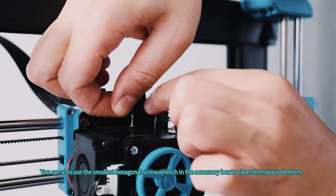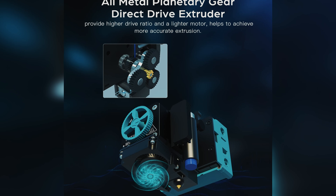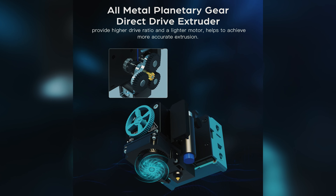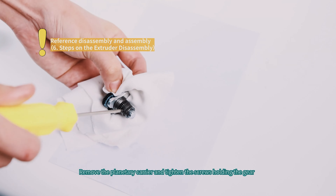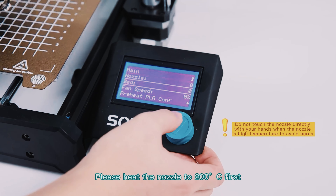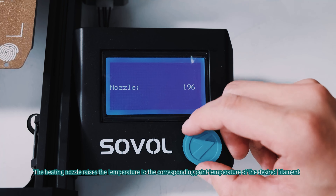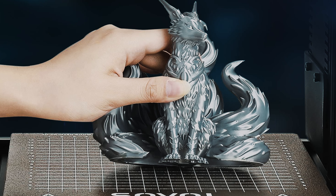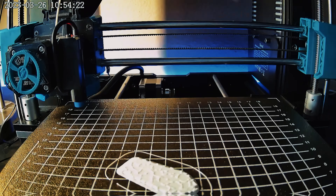One of the standout features of the SV06 is the planetary dual gear direct drive extruder. This self-developed system provides a higher drive ratio and a lighter motor, resulting in more accurate extrusion. The addition of a large external knob for feeding makes the printing process even more seamless. With the ability to print up to 300 degrees Celsius thanks to the all-metal hotend setup, the SV06 eliminates the need for PTFE replacement and firmware flashes.